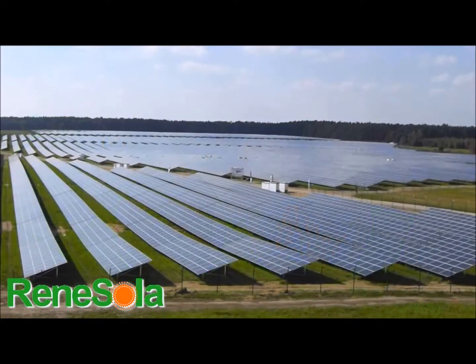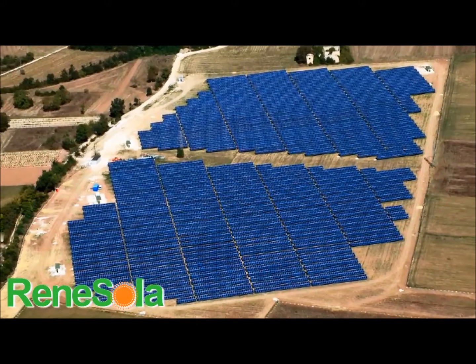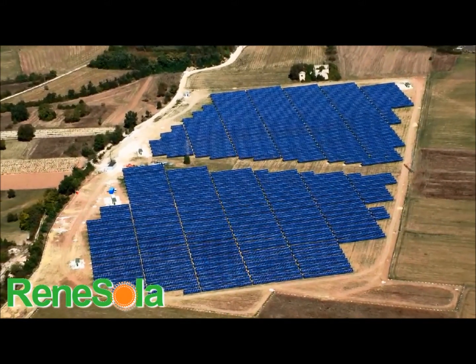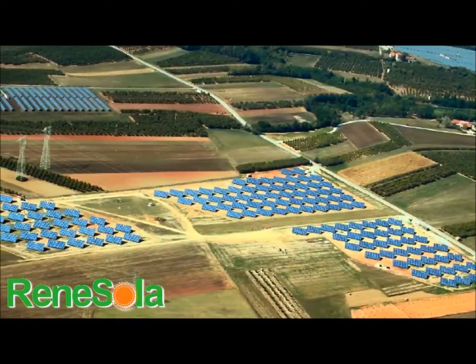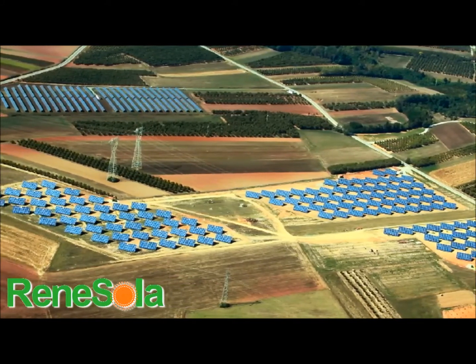This 27.5 megawatt solar farm was financed by DKB Bank and built by the good folks at Interpark. A multiple array project in Italy and Spain seen here was financed by NPS and Intesa Banks. That project was actually 11 individual project arrays totaling 15.5 megawatts of Renesola modules. This project was built by Rios.